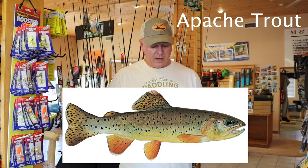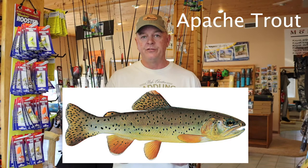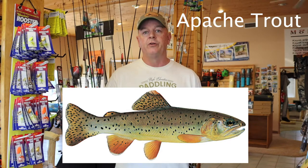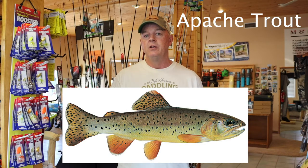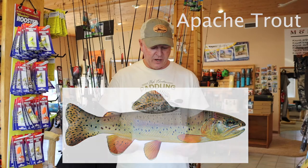The Apache trout will eat just about anything — from small fish to flies, artificial or otherwise, and pretty much any trout lure. But they are a rarity, so you're not going to see a lot of them.